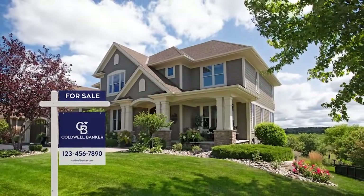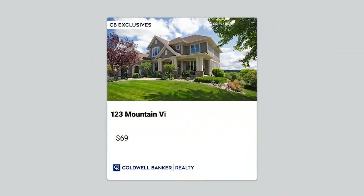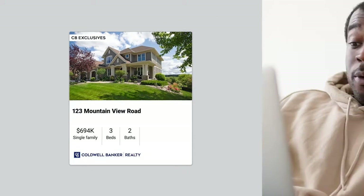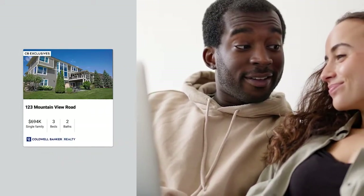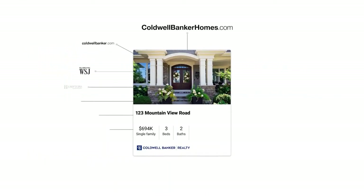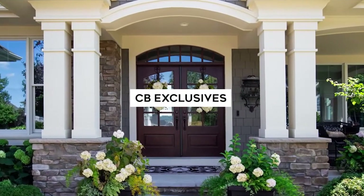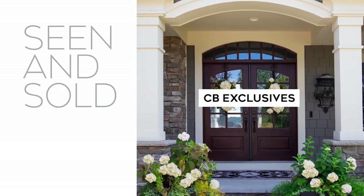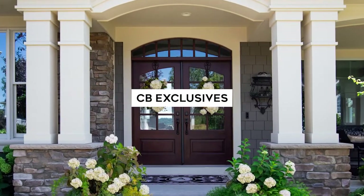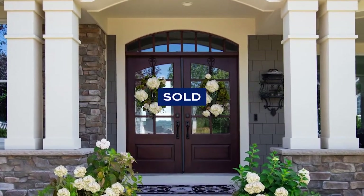Get your property sold even before the for-sale sign goes up. With CB Exclusives, a Coldwell Banker agent can market your home to our powerful network of over 50,000 agents who can share it with their buyers before it hits the market and online real estate sites. CB Exclusives offers an exciting opportunity to create early and immediate demand for your home so it's seen and sold. Start out smart with CB Exclusives and go straight to sold. Visit coldwellbankerhomes.com or contact a Coldwell Banker agent today and ask about CB Exclusives.